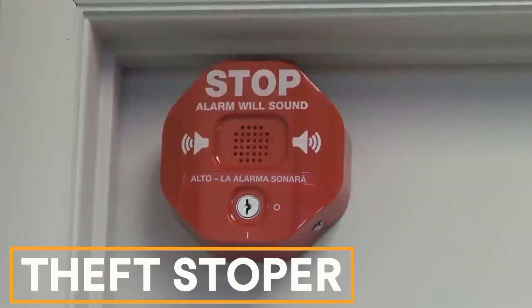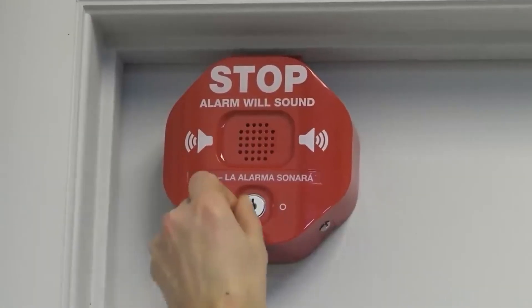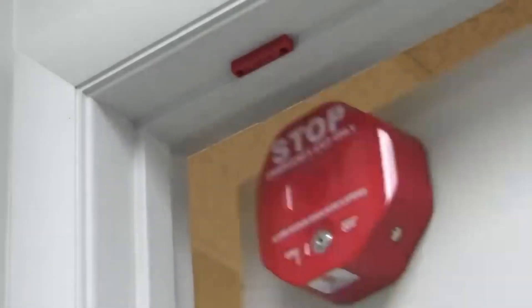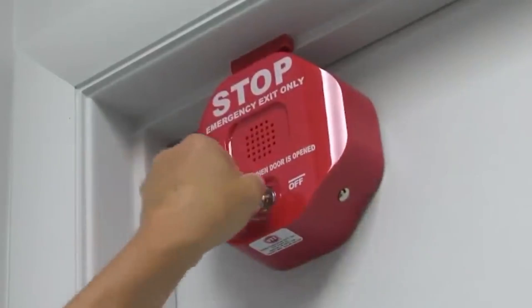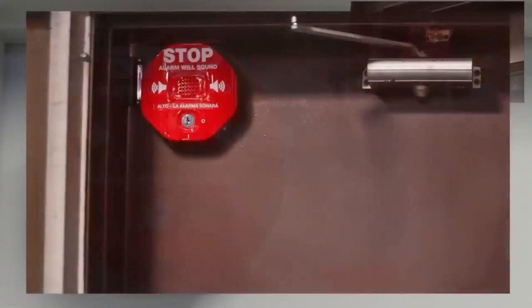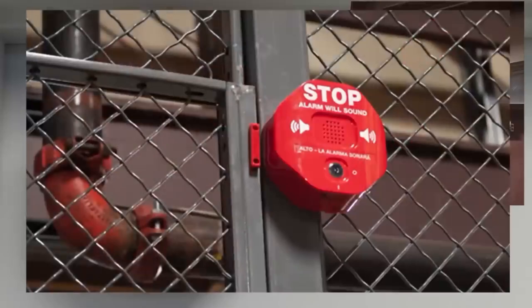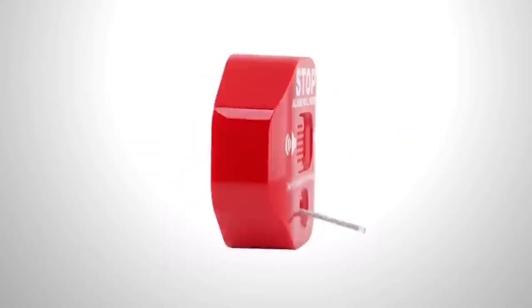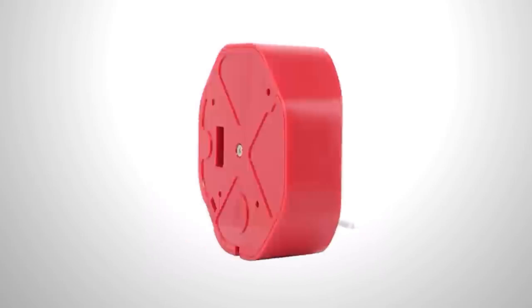Theft Stopper. Theft Stopper is a simple yet effective addition to a conventional alarm system. It mounts on doors and flashes when opened. It also emits a 105-decibel beep — as loud as a motorcycle or drill — for either 30 seconds, 3 minutes, or until manually turned off by a guard. This adaptable solution fits almost any door and costs $82.